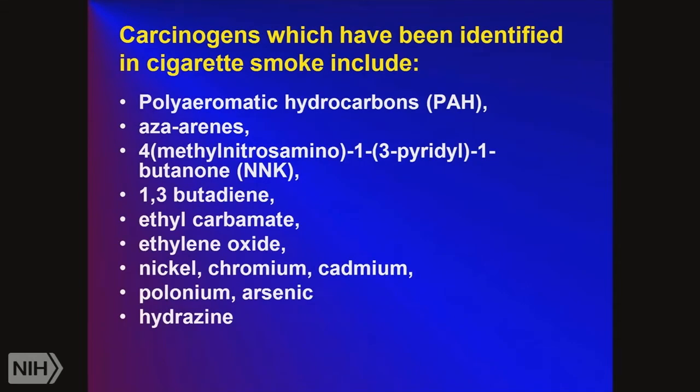In the US, we've made good progress at reducing smoking. There are lots of chemicals in cigarette smoke that can form carcinogens — we're going to focus on the polyaromatic hydrocarbons, but there are also nicotine metabolites such as NNK, ethyl carbamate, and in water you can get elements such as nickel, chromium, and cadmium if your water is not pure. Hydrazine is actually rocket fuel.